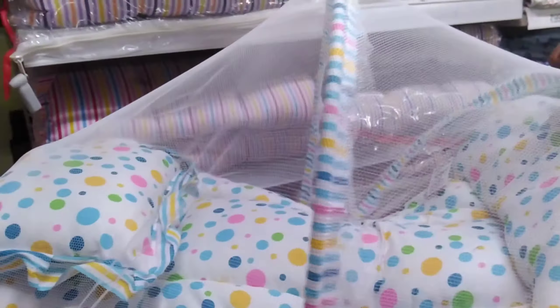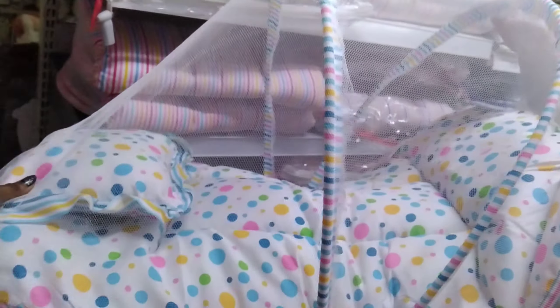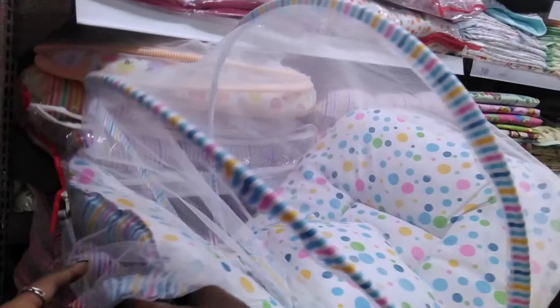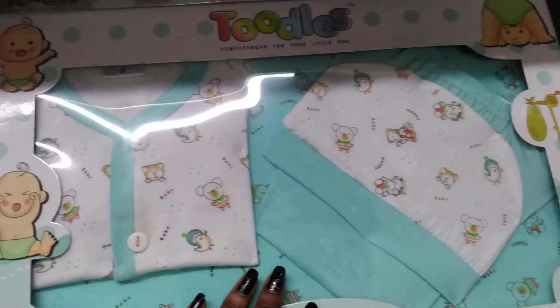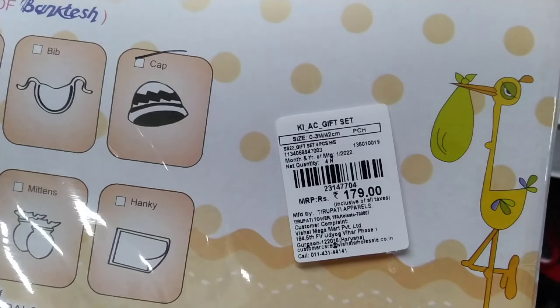We will buy at 200-300 rupees to give the rate at home, but we can give it for 159 rupees. There are also items at a huge price. You can buy 24 pieces at one price — you can buy cheap. For the small baby, the cap, socks, and sleeves — everything together is worth 179 rupees.